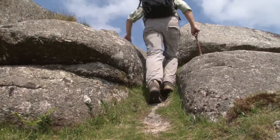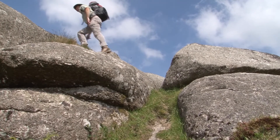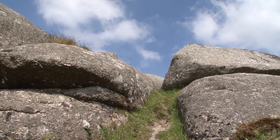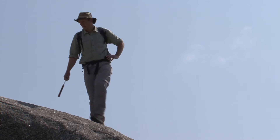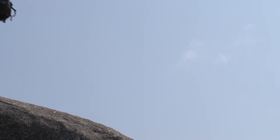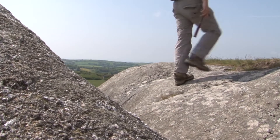Granite is an igneous rock formed by melting processes in the earth's crust. It can be formed in a number of ways, but is commonly associated with mountain-building events when the earth's tectonic plates collide with great force. This causes the crust to thicken and melting occurs.